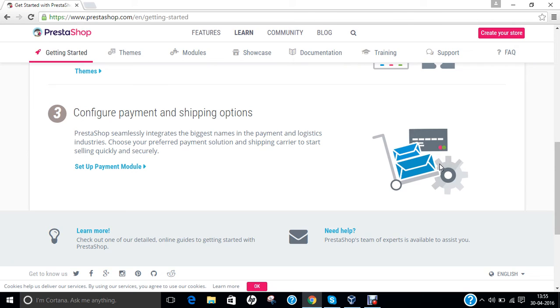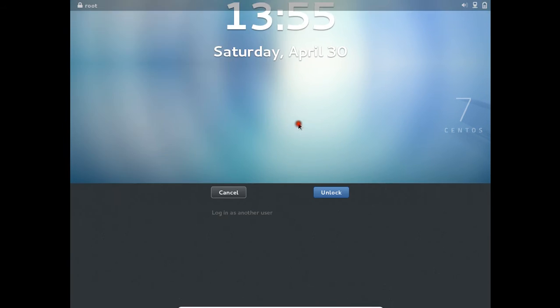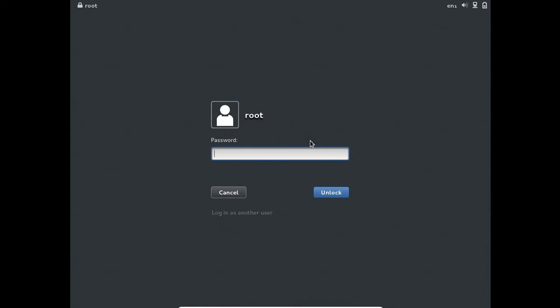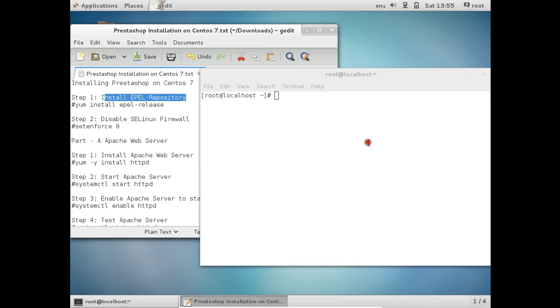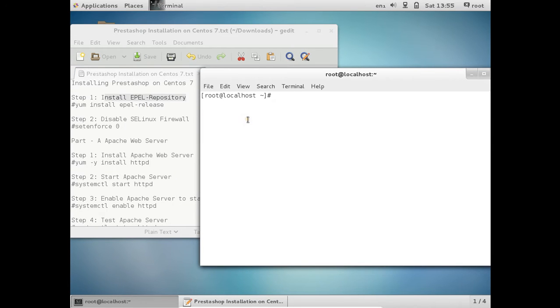Let us start with the installation part of this video in which I will be demonstrating how to install PrestaShop on CentOS 7. Let us first start our virtual machine in which I have already installed CentOS and created the yum EPEL release repository. I have already demonstrated the installation of the EPEL repository in almost all of my videos, so I will not repeat that command in this video.